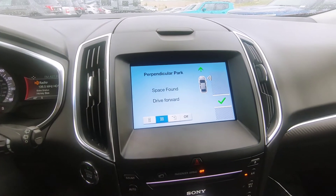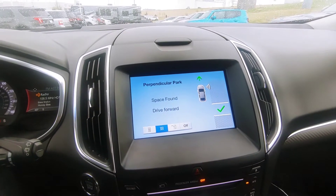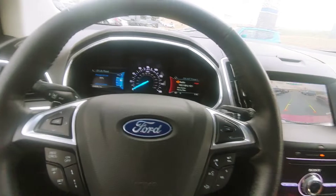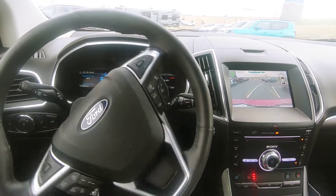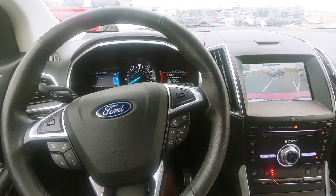As you pull forward just little by little, it tells you to stop, and it tells you to let go of the steering wheel and put it in reverse. This is where it gets cool — yes, this is real life.